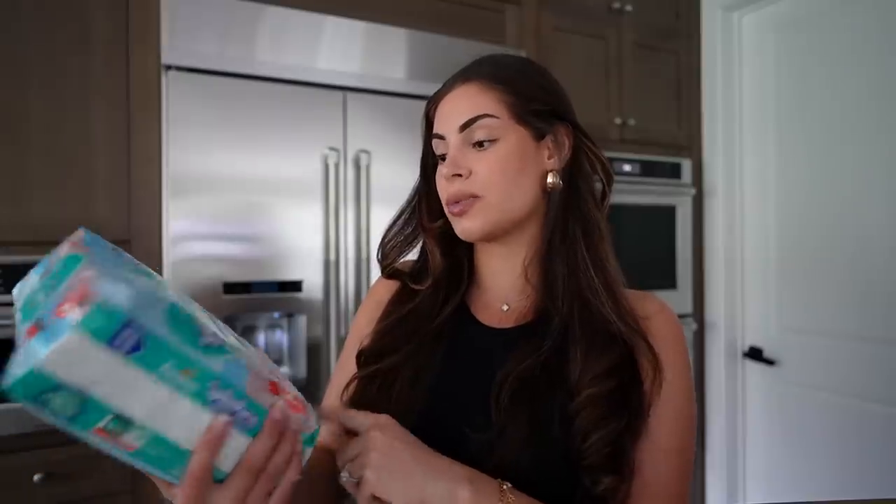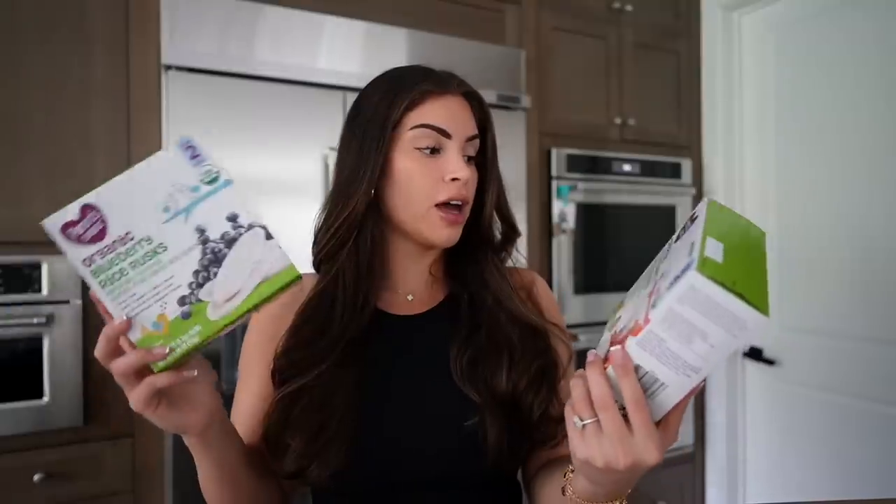I picked up some diapers for the babies — this is the Hello Bello diapers. I really love these, they have really fun designs with animals and insects on them. The babies love going in the pool, but it's been so cold here in LA this past week. When it was warm outside we were in the pool every day, so I stocked up on some Pampers Splashers swim pants.